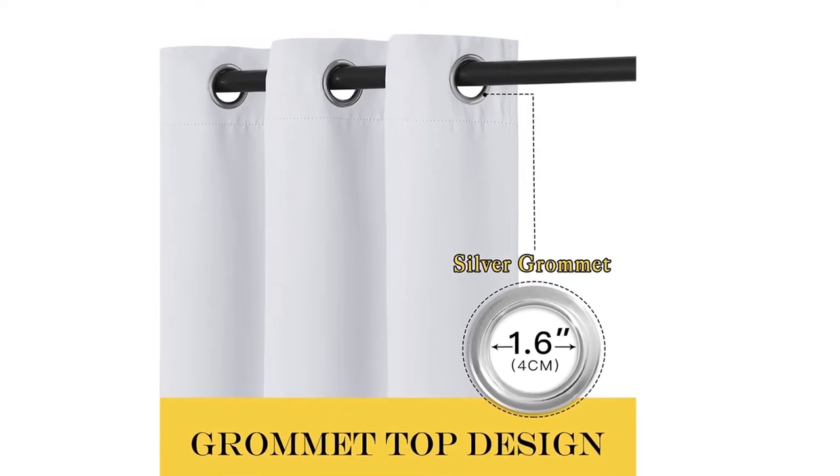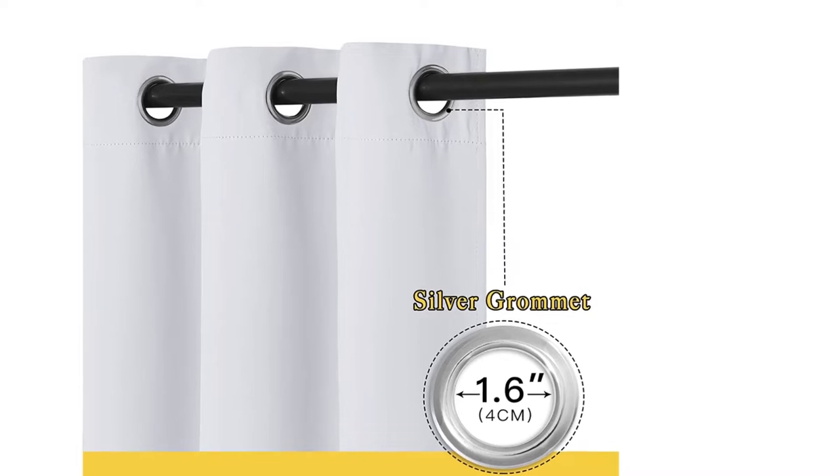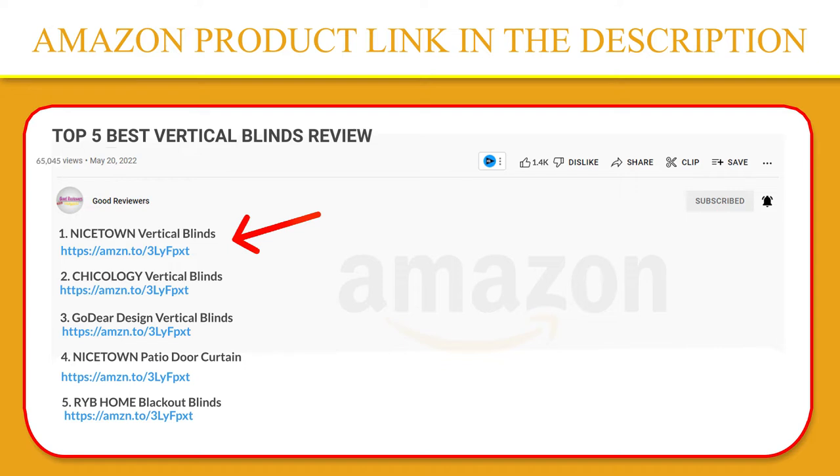Protect your furniture, floors, and artwork from the ravages of the sun. The patio door drapes will pay for themselves over time. If you like this product, please click the link in the video description for a better price and original product.